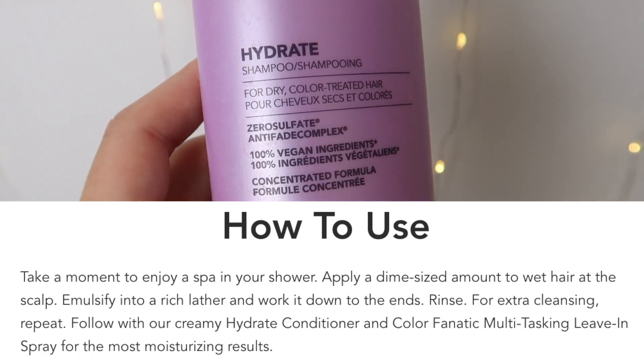It's a shame I haven't colored my hair recently because it would have been really nice to put that anti-fade formula to the test. I've just been letting my hair go lighter naturally in the summer. Anyway, let's get back to talking about these products.